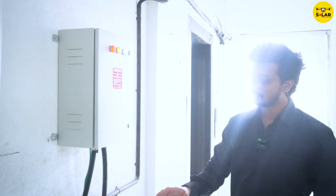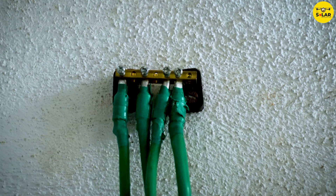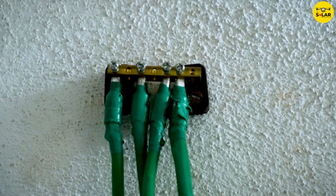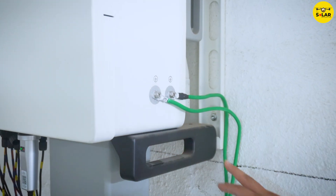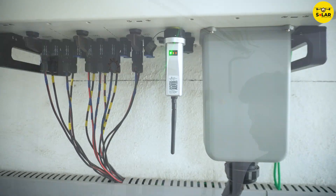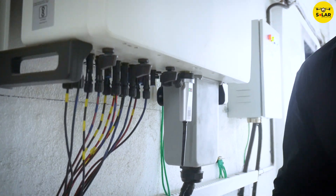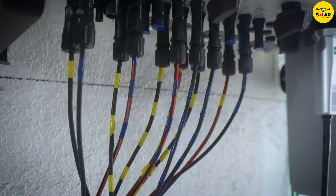The entire system is properly dressed in cable trays and we have maintained proper earthing resistance below 2 ohms. This is the inverter body earthing, which is connected to the earthing pits at the ground level. We have maintained proper ferruling for each DC string to identify them in case any technical fault occurs in the system.